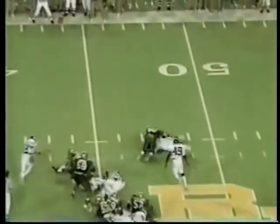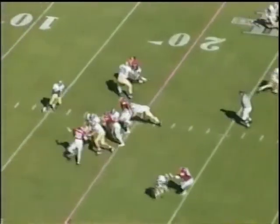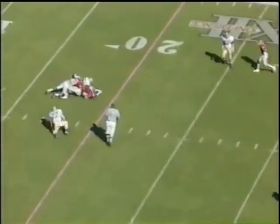Handoff goes to the tailback, and he's tackled for a loss on a fourth and one that Baylor needed. Shotgun, deep snap — Degar, he's sacked at the 19.